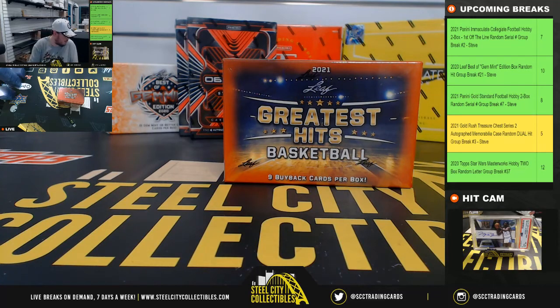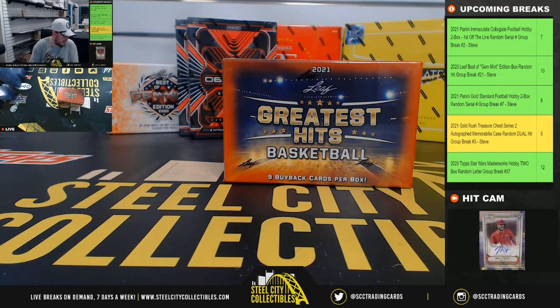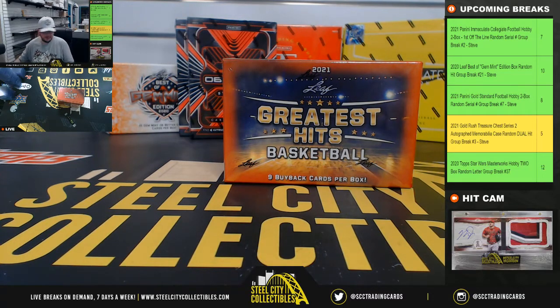Alright everybody, our next break is a 2020-21 Leaf Greatest Hits Basketball Box Random Hit Break. Jim grabbed all nine spots in this one, so good luck Jim.